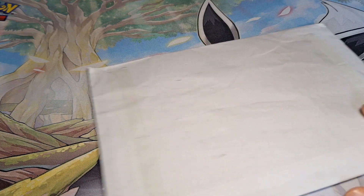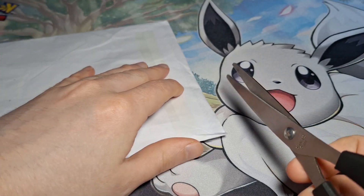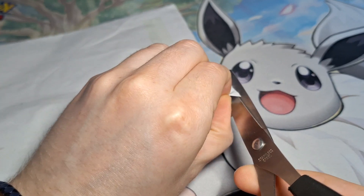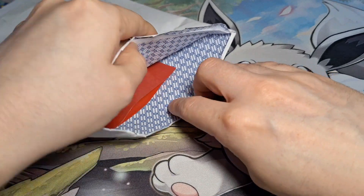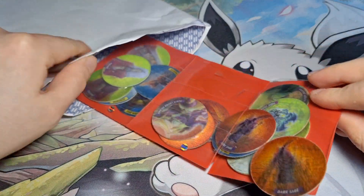First of all we have a bundle of Yu-Gi-Oh Tazos - or Taz's, whichever you prefer. I saw these on bid really cheap, like 99 pence with two pound postage kind of deal, and I thought I'd just take a buy on that. Oh wow, that's interesting.